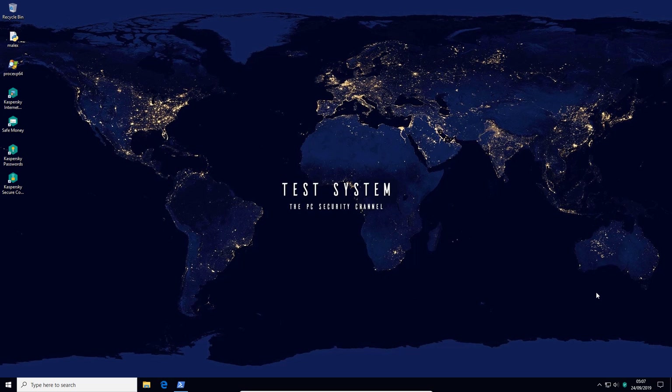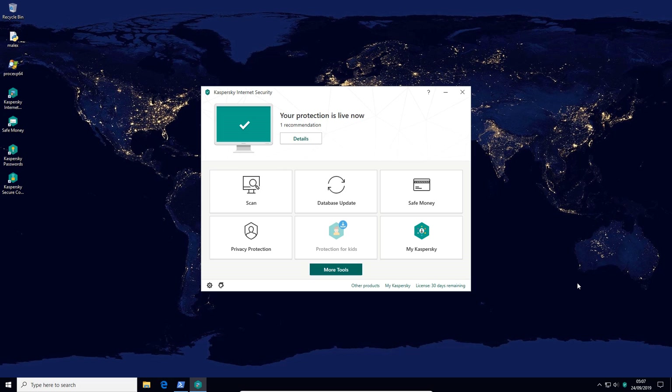Hello and welcome to the PC Security Channel. Today we'll be taking a look at the latest version of Kaspersky Internet Security. Kaspersky does release their products fairly early and this year is no exception.